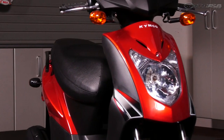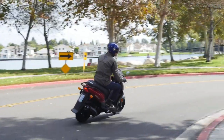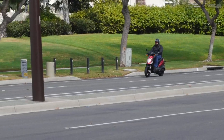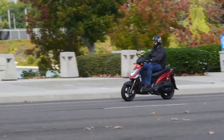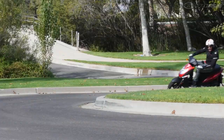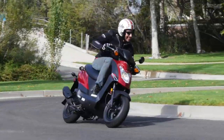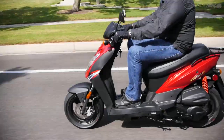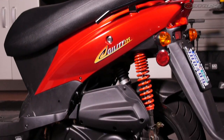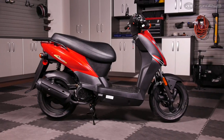The Kymco Agility 125 is what happens when you tell a Taiwanese company to give its customers the most bang for their buck. It's $100 cheaper than the Honda and Piaggio scooters in this comparison, but delivers a full-size scooter experience. The huge gap in performance between it and the other scooters was so great that buying the Kymco seems like the obvious choice.